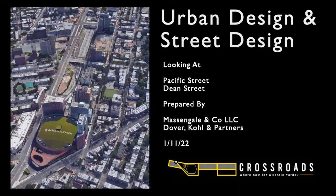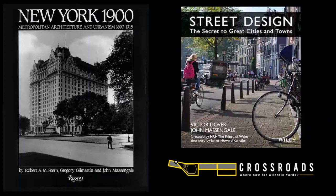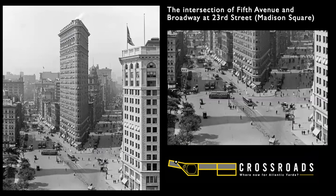I'm an architect and urban designer. I worked on this presentation with Dover Kohl and Partners, an urban design office in Miami. I've spent a lot of time looking at streets in New York and around the world. I wrote with Bob Stern New York 1900, and I wrote with Victor Dover Street Design. With those books and my practice, I've spent a lot of time looking at how we use our streets in the past and how we use them now.